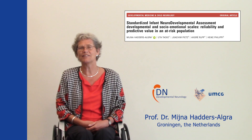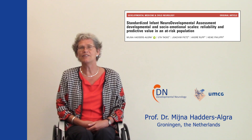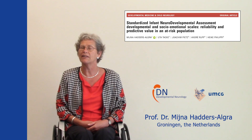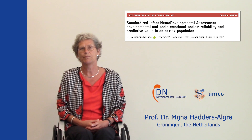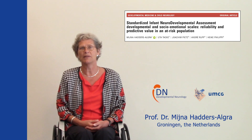I am Mayna Hadders-Algra, Professor of Developmental Neurology at the University Medical Center in Groningen, the Netherlands. I will briefly summarize our paper on the developmental and socio-emotional scales of the SINDA, the Standardized Infant Neurodevelopmental Assessment. The paper was published in the July 2020 issue of Developmental Medicine and Child Neurology.